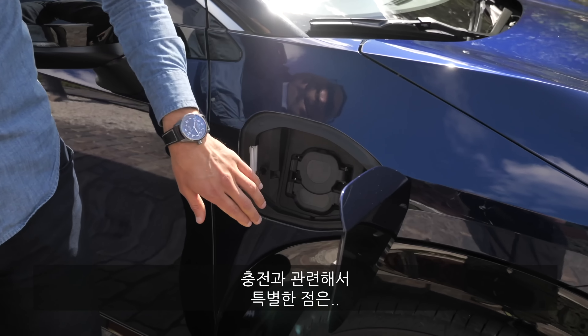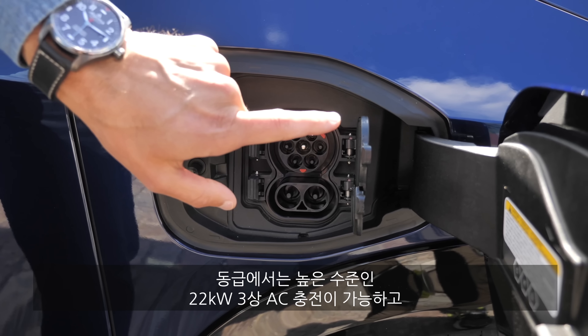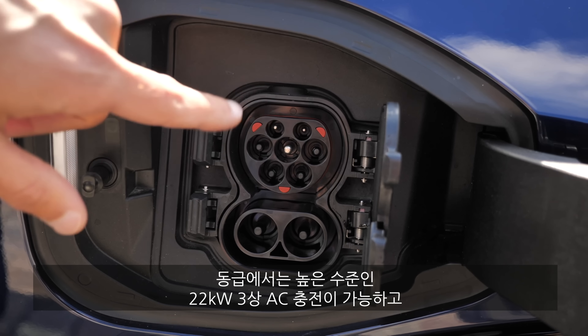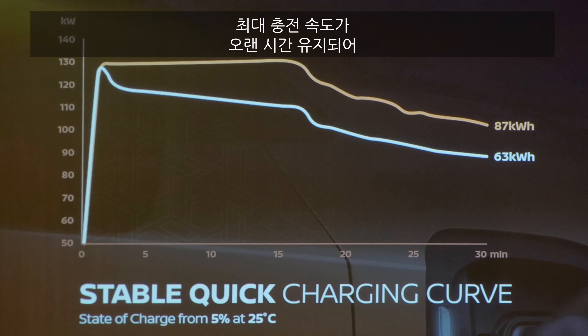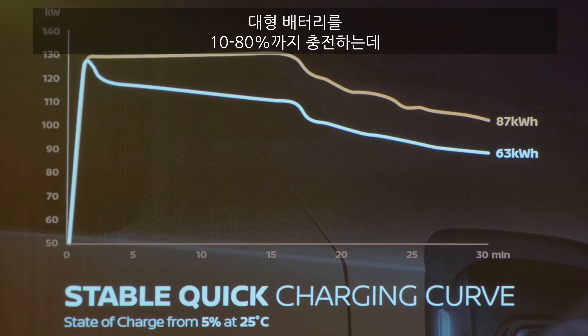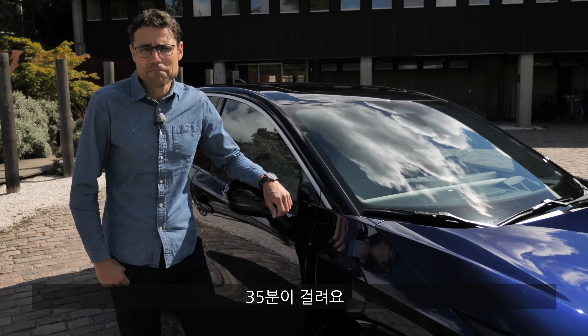Recharging is very special for this mid-size segment: you get 22 kilowatt three-phase AC charging — that's great — and 130 kilowatt DC charging with a good charging curve. From 10 to 80% state of charge, the big battery will charge in about 35 minutes.